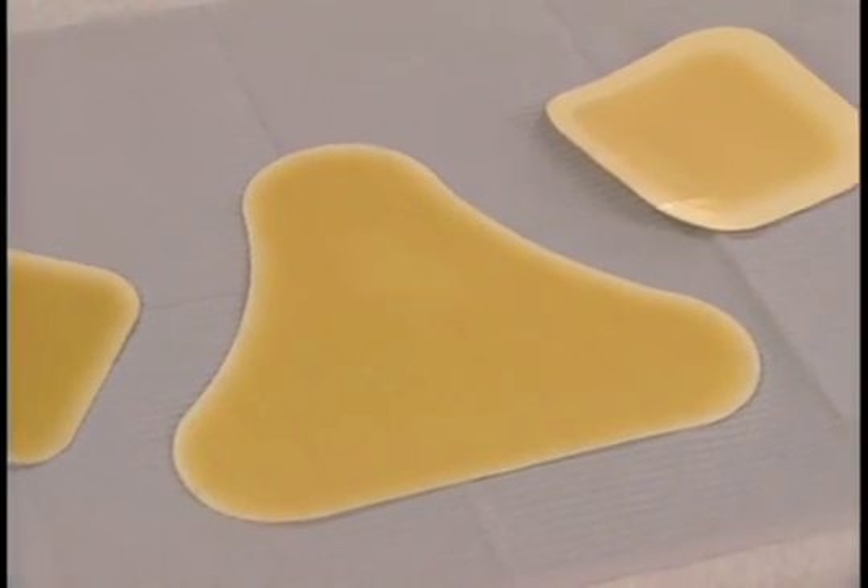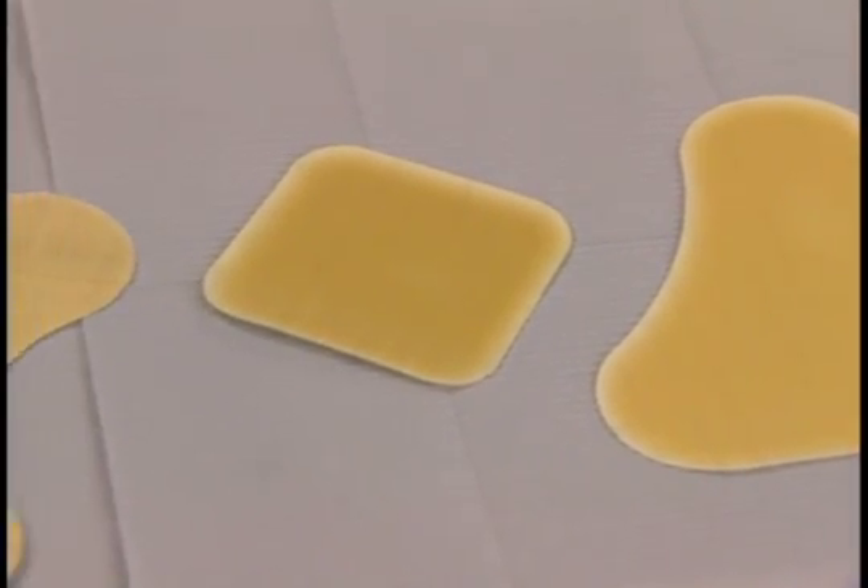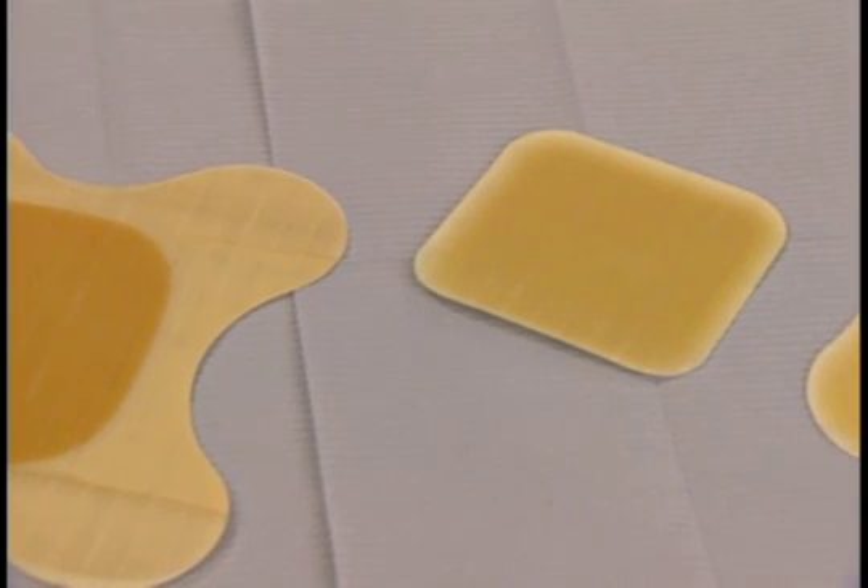There are a number of different types of hydrocolloid dressings, including thin, regular thickness, bordered, padded, or alginate combined.